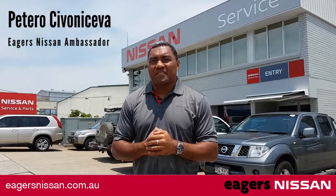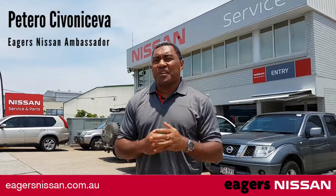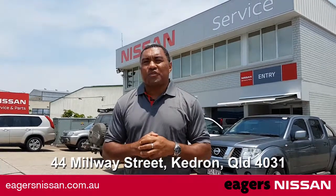G'day, it's Petro here for Eagers Nissan. I'm here to introduce you to Eagers Nissan service, located just around the corner from Eagers Nissan on Gibby Road. Eagers Nissan service is located at 44 Millway Street, Kedron.